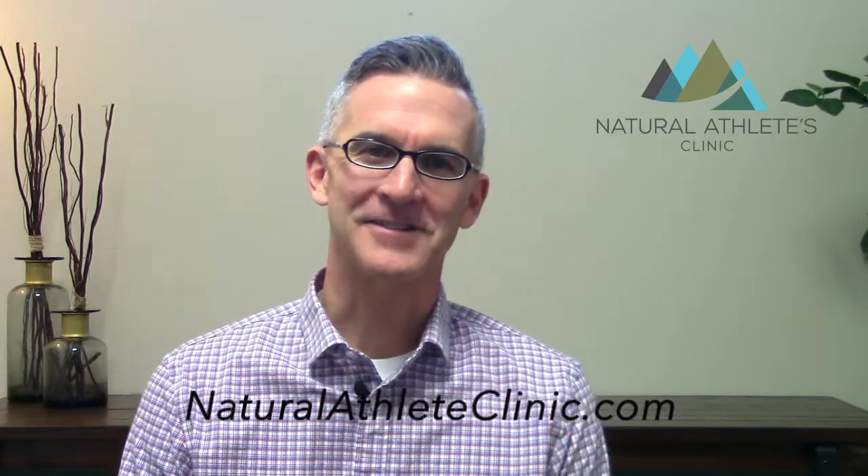Hey everybody, I'm Dr. Jason Barker with the Natural Athletes Clinic and today I want to talk to you about food sensitivities.